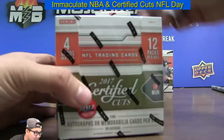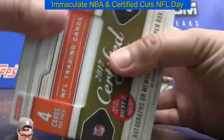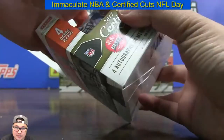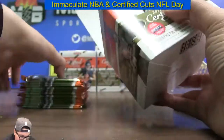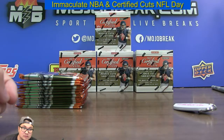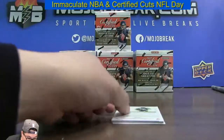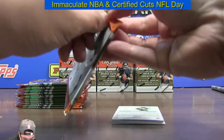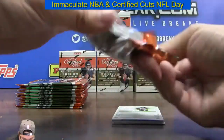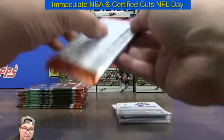Box number eight coming at you. I know that Doug put up the triple case football for Friday — that's probably the biggest football break for this week. 20 teams left in PYT 8 of Immaculate. We're going to end the night with three Immaculate cases.